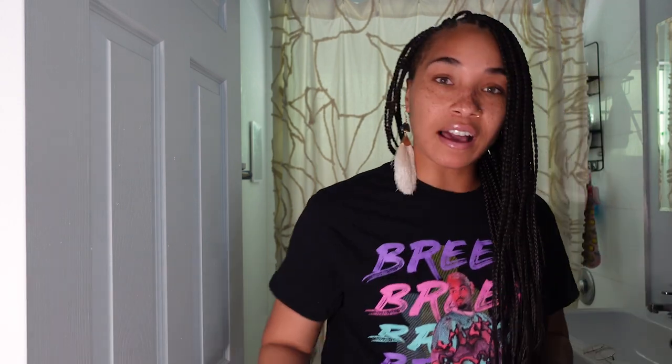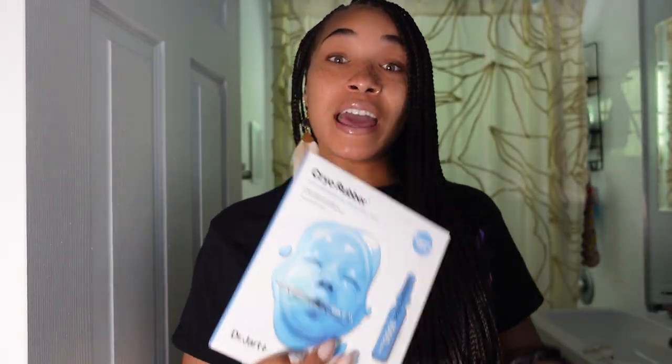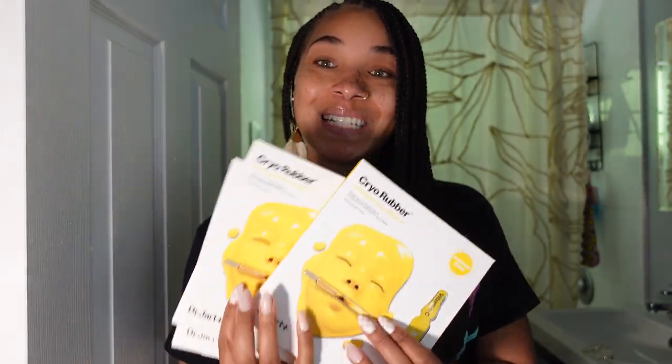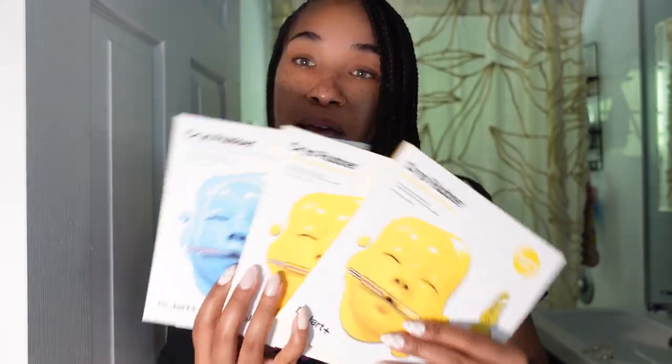We're going to start with some dermaplaning. I went ahead and got this Dr. Jart Cryo Rubber Mask, because I hear that this is really good for moisturizing after, and because I want my skin to be bright. I got the brightening vitamin C one and the hyaluronic acid one. So we got some masks.